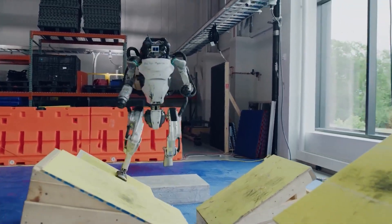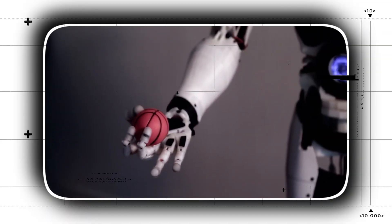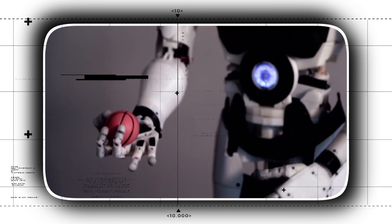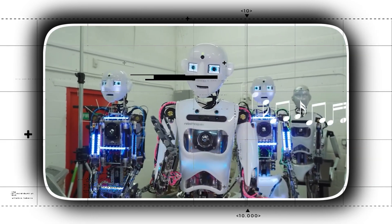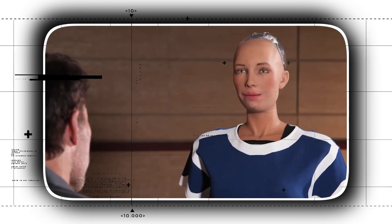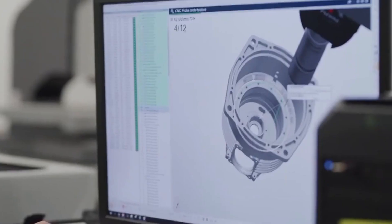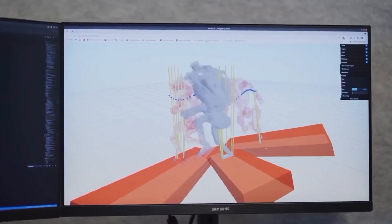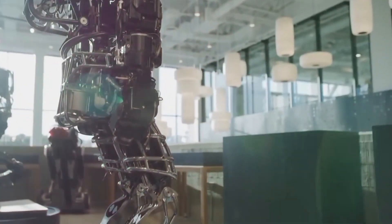Humanoids could hypothetically perform any task a person could, provided they have the appropriate software, though doing so is extremely difficult. A full-body humanoid robot was created to perform a variety of human-like movements. The COG program at MIT and Waseda University's Humanoid Robot Project are two innovative studies exploring cognitive behavior with humanoid robots. Collaboration in such initiatives with psychology, neurology, and robotics appears to be quite fruitful from both a scientific and ecological standpoint.